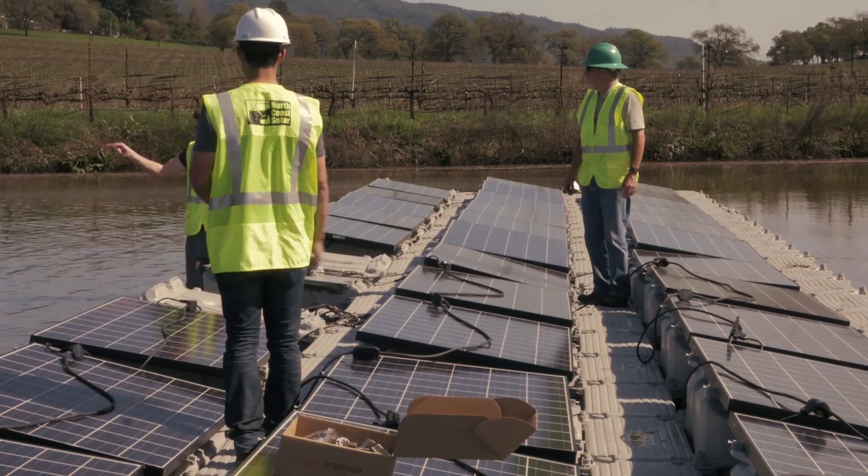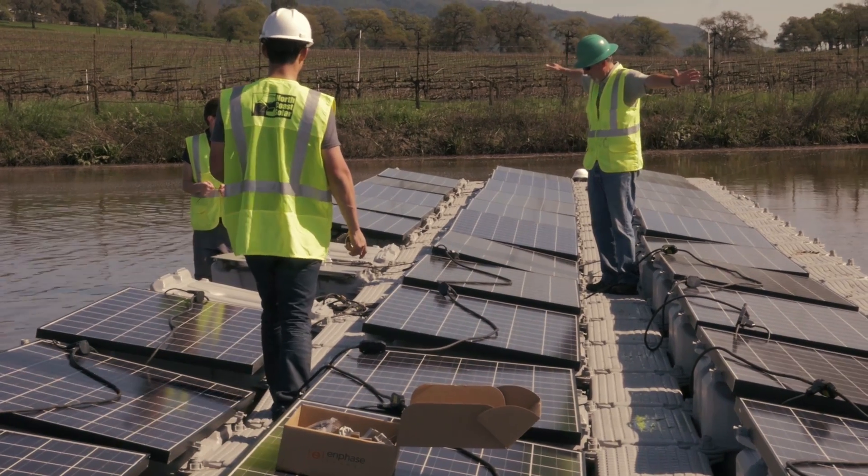This is a wonderful demonstration of how to add more renewable energy to the grid without using farmland, and really while reducing our reliance on fossil fuels here in California.